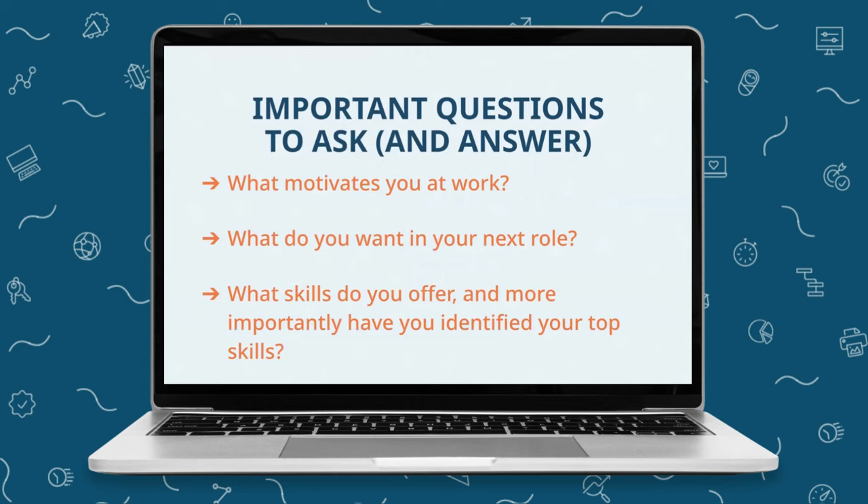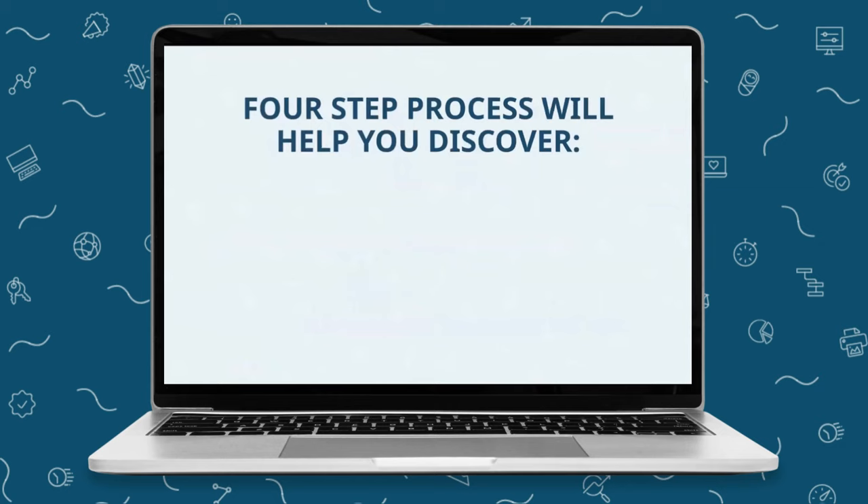To give you the clarity and focus you need in order to move forward in your job search, we recommend completing our in-depth four-step system as you begin this process. It's going to help you work through these questions and more. We recommend giving yourself about two hours of time to complete all four steps.